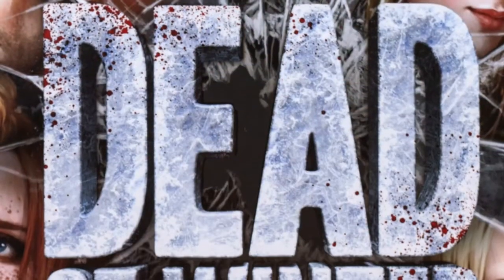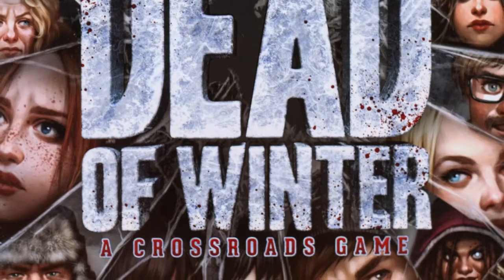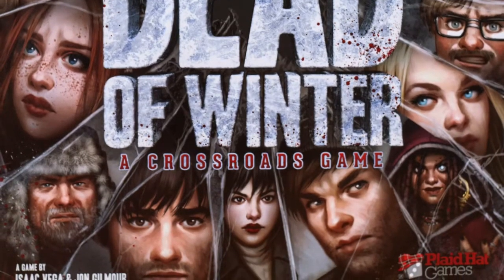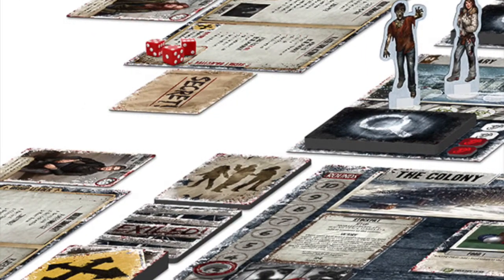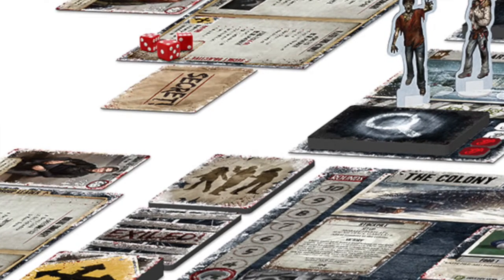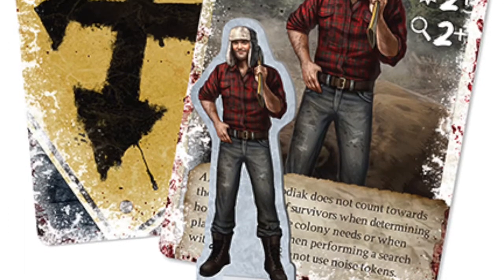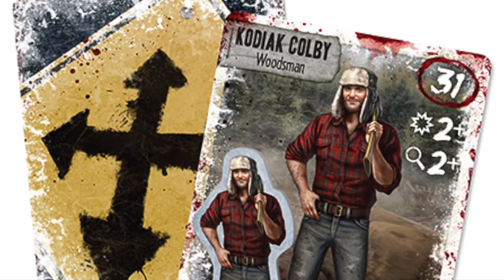Dead of Winter: The zombies have arrived, and so has winter. Players work together to fend off the punishing cold and hordes of walkers as they try to survive. To win, players have to complete an overall objective that's difficult on its own, but they also have to complete their own sub-objectives, and one player might be a traitor. Add to that plot cards that force players into real moral choices, and Dead of Winter is the board game equivalent of a Walking Dead episode.